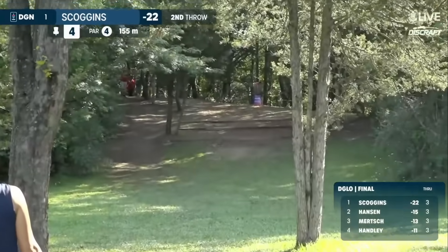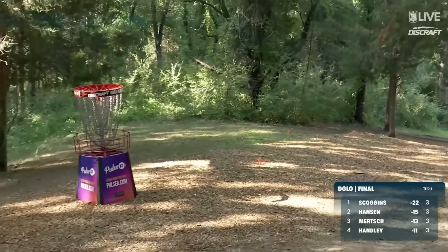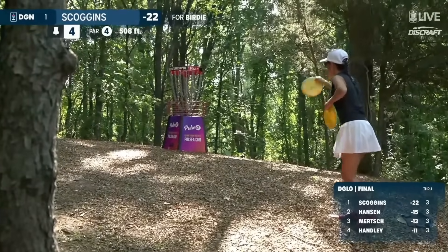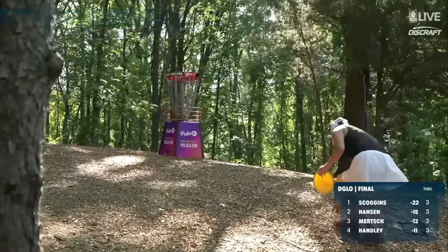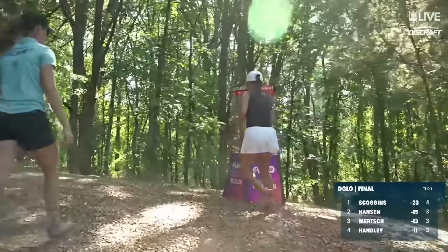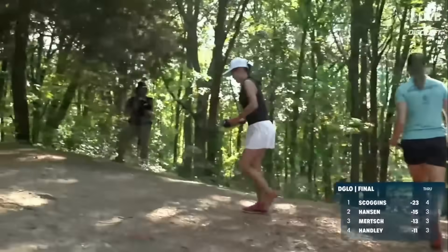Framed up nicely as she's attacking the basket on four. Scoggins now left with the lone birdie opportunity on four. And to extend her lead, she's done it. Owen Scoggins. Great start. Two under through four.